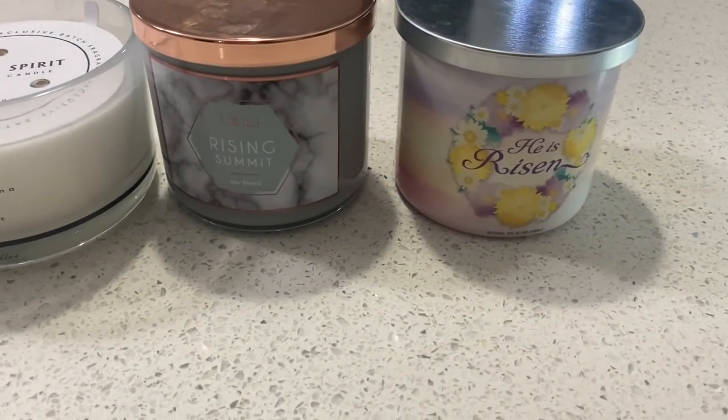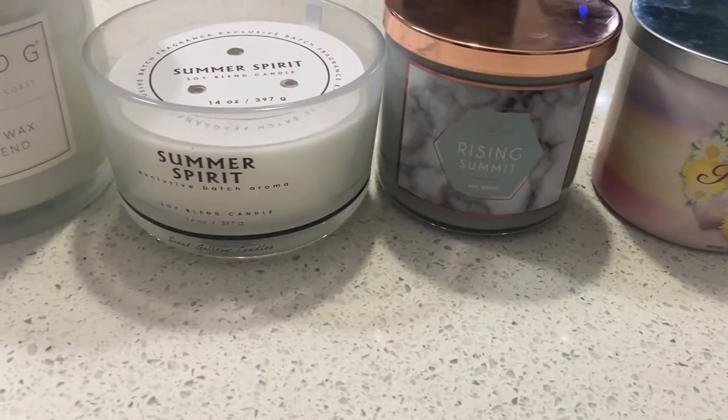That's pretty much all the candles I've been collecting from Home Goods, TJ Maxx, and Marshall's. I'm going to end this vlog here — I'll probably post it the day after Easter. I hope you guys had a great Easter! If you're not subscribed, go ahead and hit that subscribe button, like and comment, and I will see you in the next one. Bye!